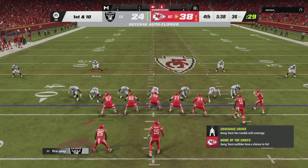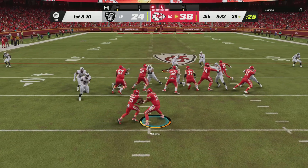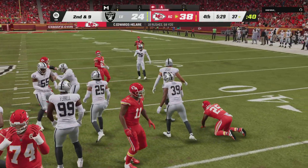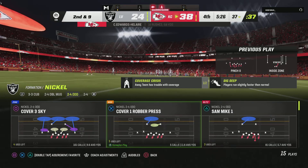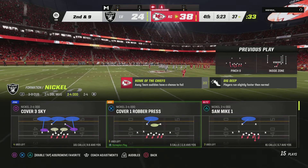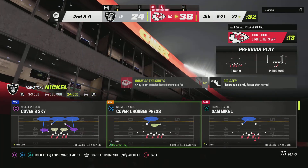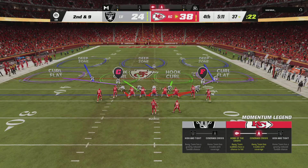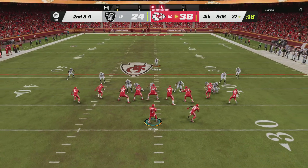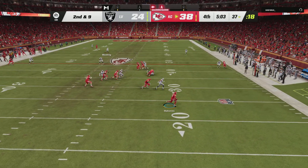From the 36 down first and ten. They'll run with Edwards-Hilaire — he had space, tough to come by there, as he'll get maybe a yard to the 37. Run blitz there defensively, something we might see more of here in the fourth quarter. The difference between that and a pass blitz — a pass blitz is just trying to get to the quarterback, but in a run blitz you're trying to cover up gaps so they can't run the football.